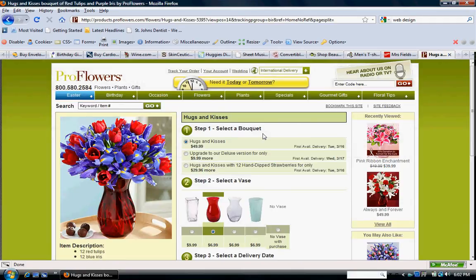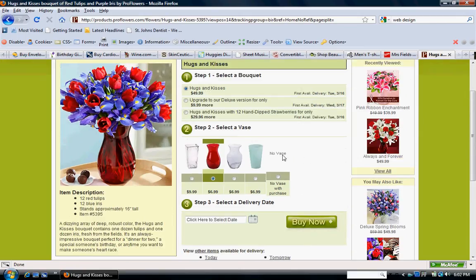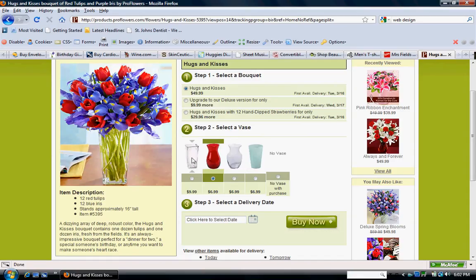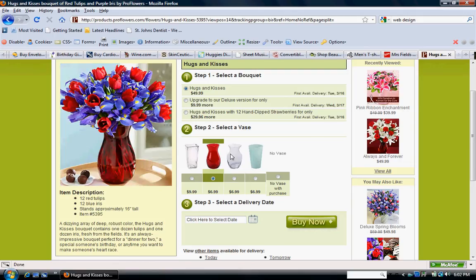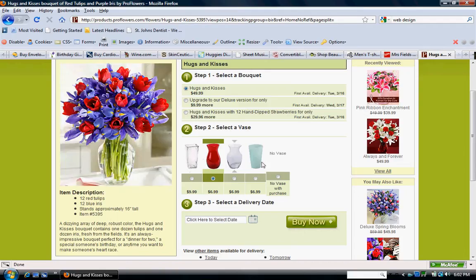This is proflowers.com. What I like about this website is within the shopping cart, you actually have the ability to scroll over the different bases here — which could be for us maybe different hair lengths or colors — and it actually shows a picture of that product on the left-hand side automatically without having to click any button. That's a really nice feature.